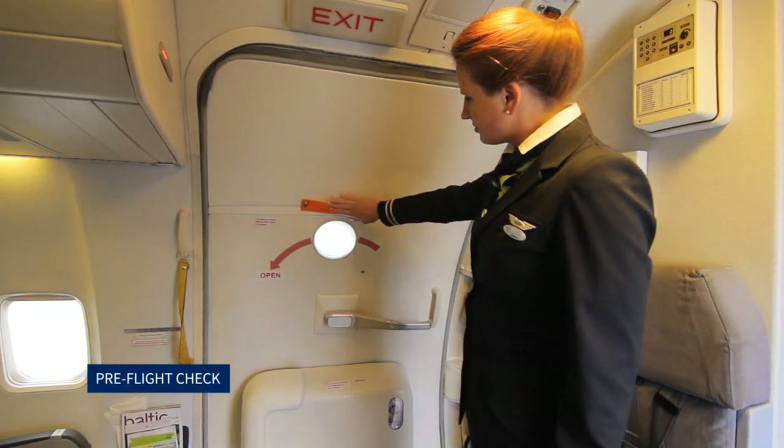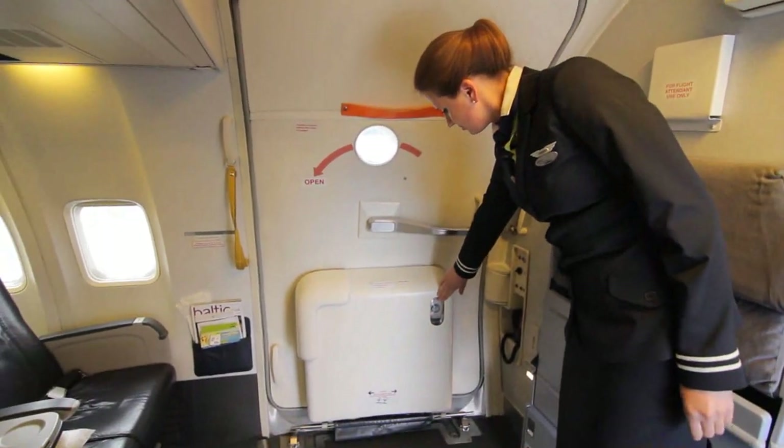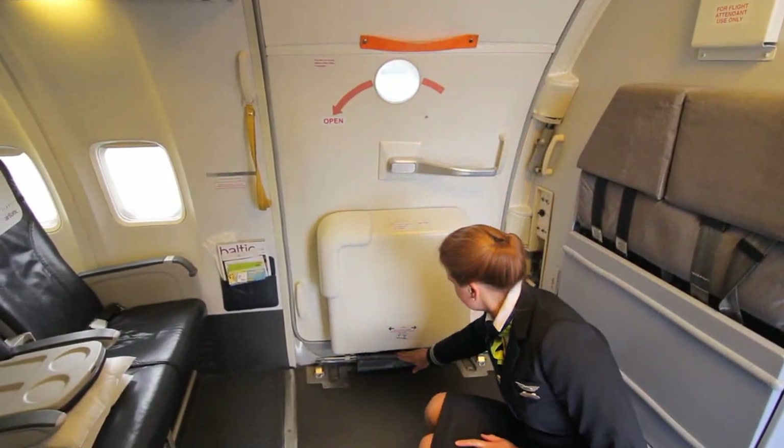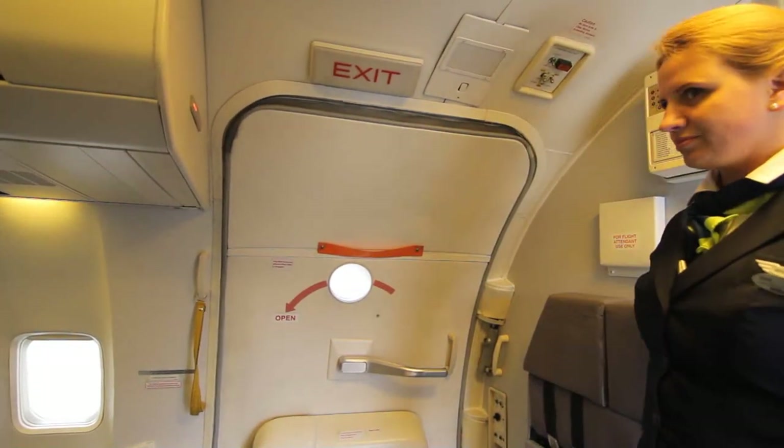Pre-flight check: The red warning flag is attached to the door. The viewing window is clear. Slide pressure is in the green sector. The girt bar is stowed correctly on the storage hooks. The door is securely seated.